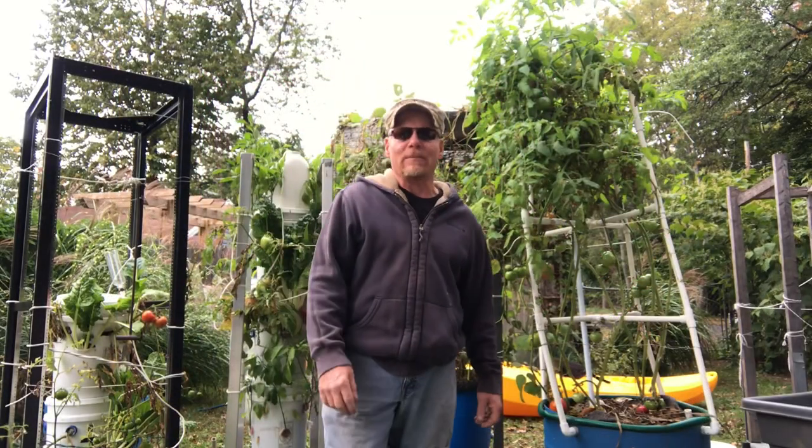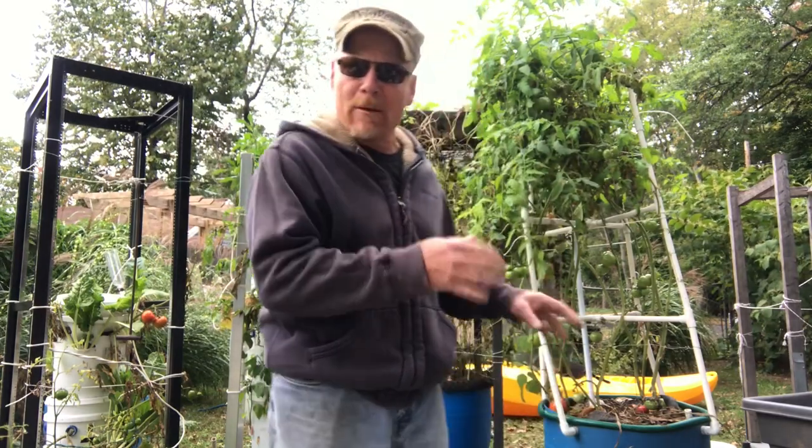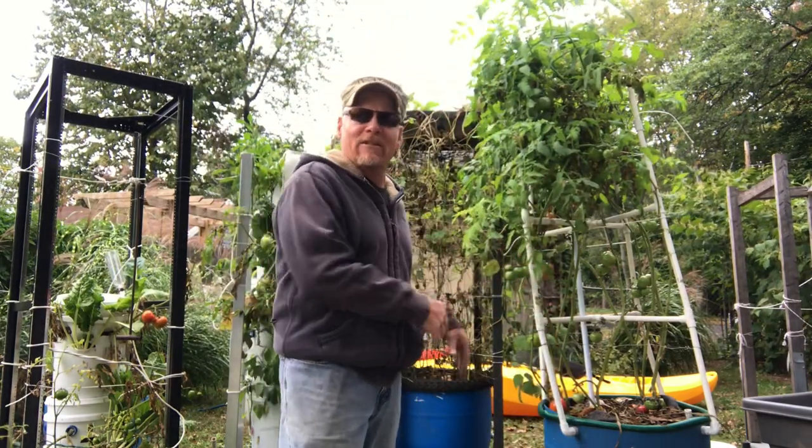Welcome everyone to the Eve Growing concept. Today's video is going to be an Eve Growing revealing video. I'm going to show the inner makeup of my Eve containers and towers.